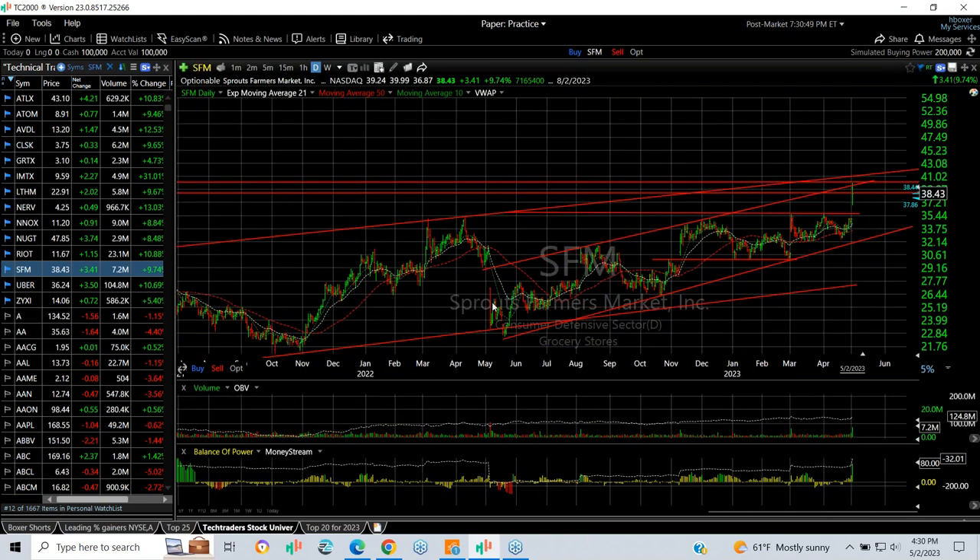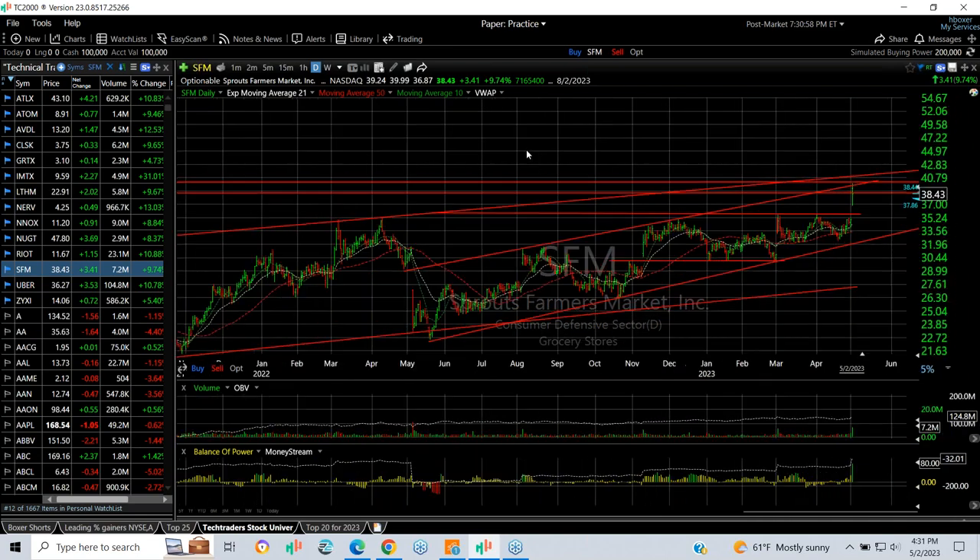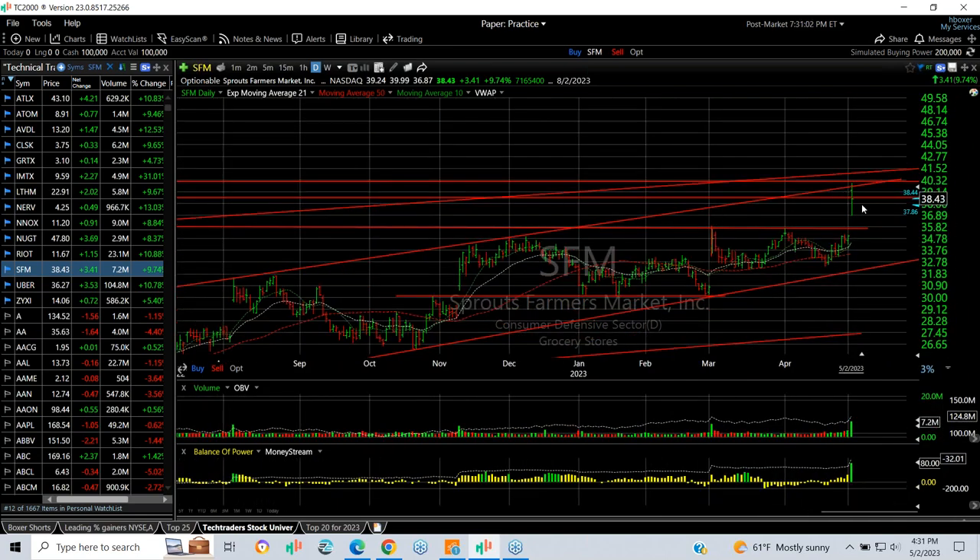SFM at Sprouts — beautiful one, two, three, four, and that fifth wave may have started today or finished; we can't tell yet. Lateral resistance from the channel top and lateral resistance from prior highs a long time ago says that this zone is resistance in the $40–$41 zone. Should it take that out, we might see mid-40s.